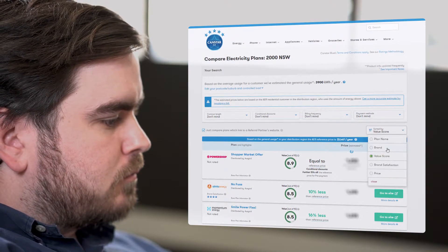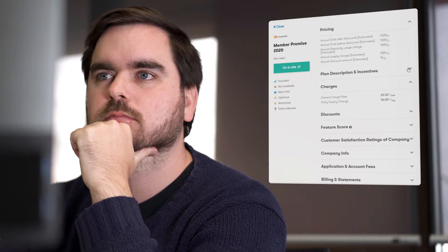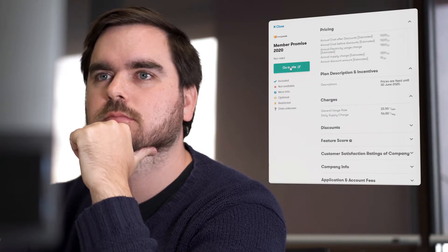Click here to rank by other measures. Once you've made a decision, you can follow links through to the provider's website or one of our brand pages where you can learn more about that company.